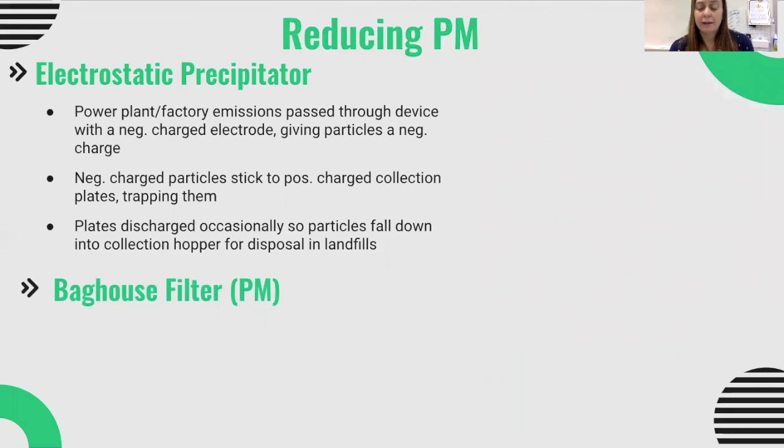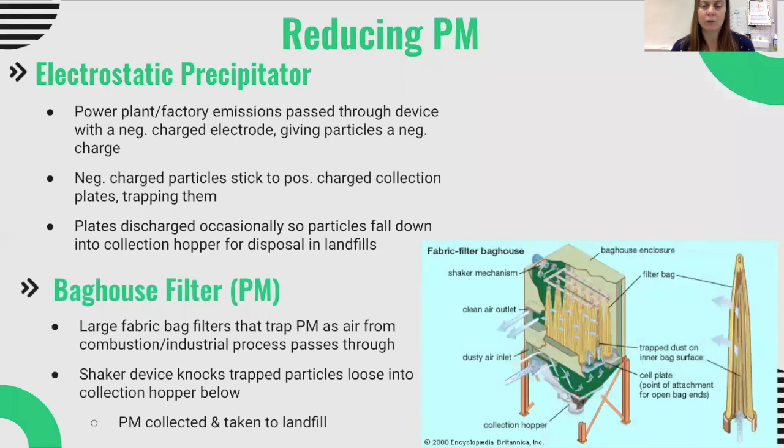The third type of particulate matter control system is a bag house filter. These are literally fabric bags that trap particulate matter. Air from the industrial process is passed through the bag house filters, and the particulate matter is trapped. A shaker system then shakes the bags so that the particulate matter falls down into a collection hopper, where it is collected and taken to a landfill.